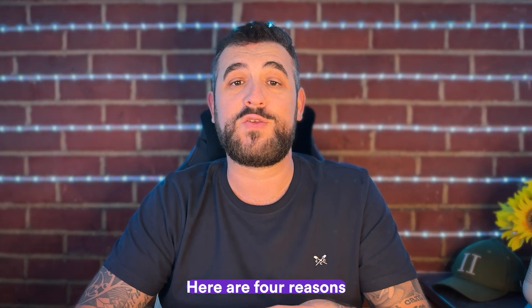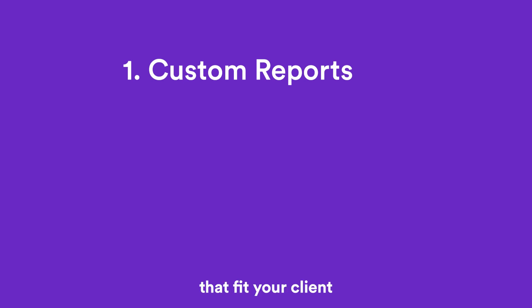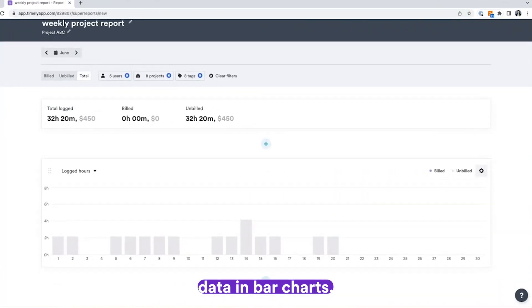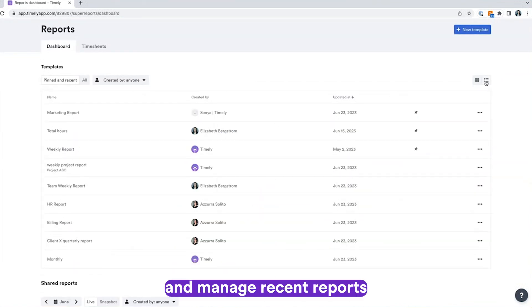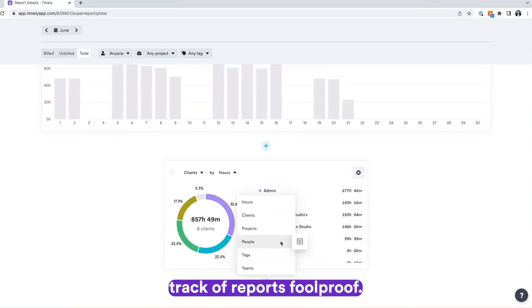Here are four reasons why Timely's reports go above and beyond. One: you can create custom reports that fit your client and team's needs. Visualize time data in bar charts, doughnut charts, and table charts at a glance. Save your reports as templates in your favorites and manage recent reports, all within Timely's report dashboard. Timely makes keeping track of reports foolproof.